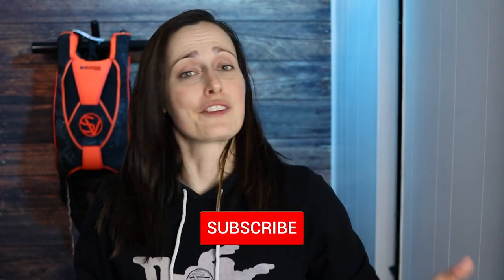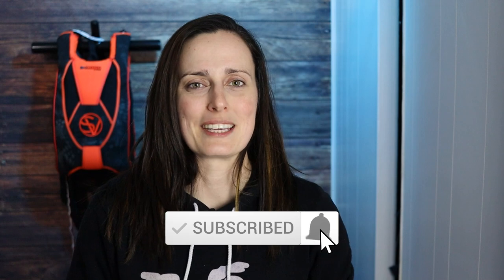What's up skydivers, it's Catherine from Skydive Vibes, sharing the passion of skydiving and helping you become better and safer skydivers. So if you're new here, consider subscribing.